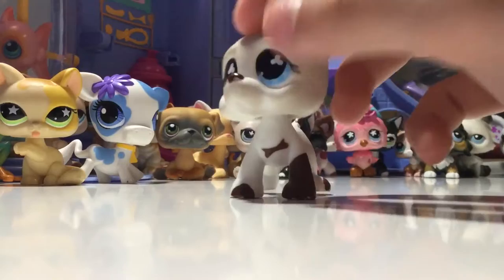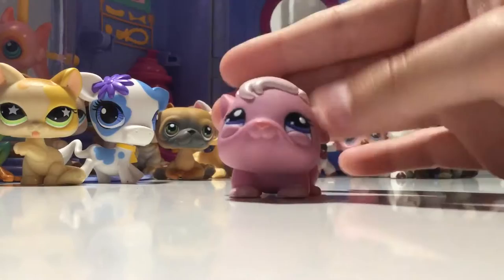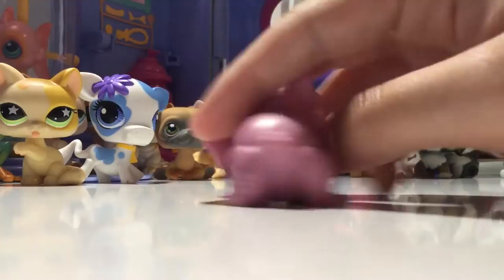Next LPS I got from the flea market, and it is this really cute pink guinea pig. He is G3 and he's cute - I like him.